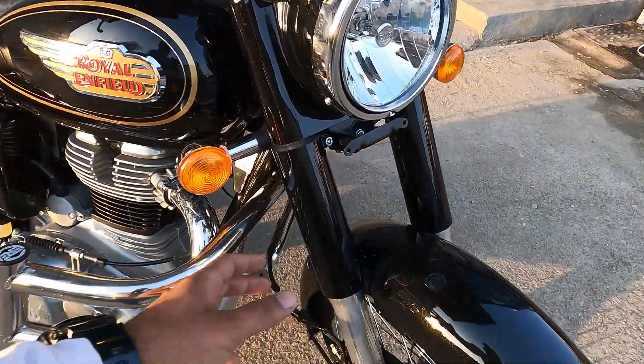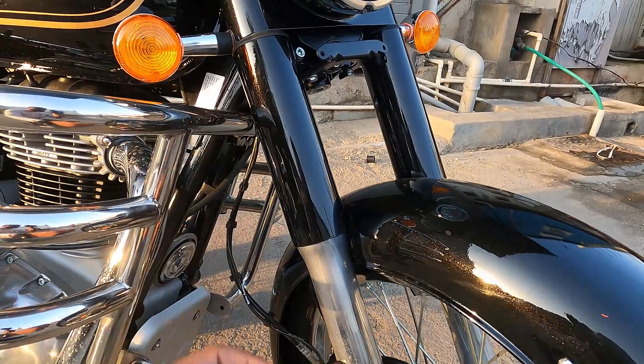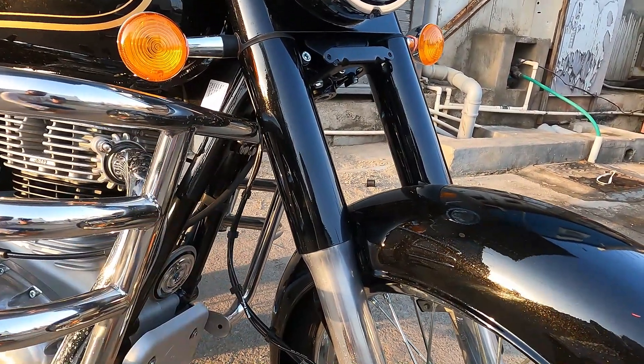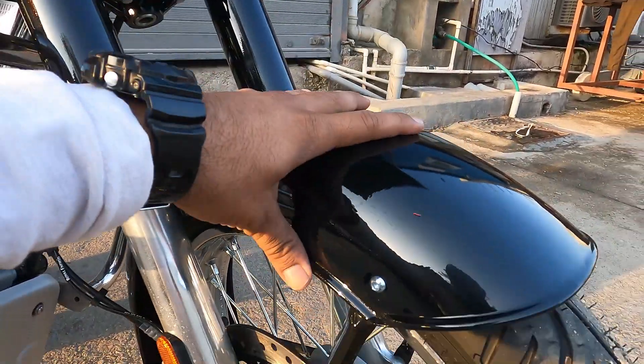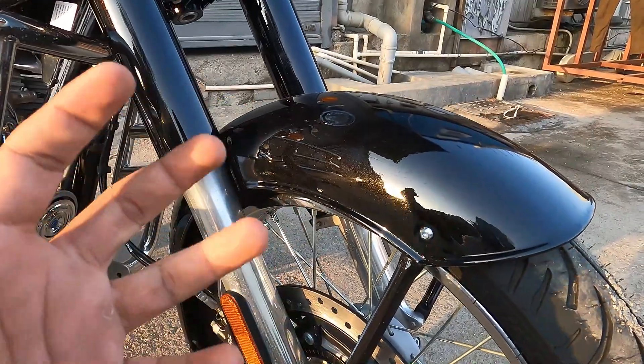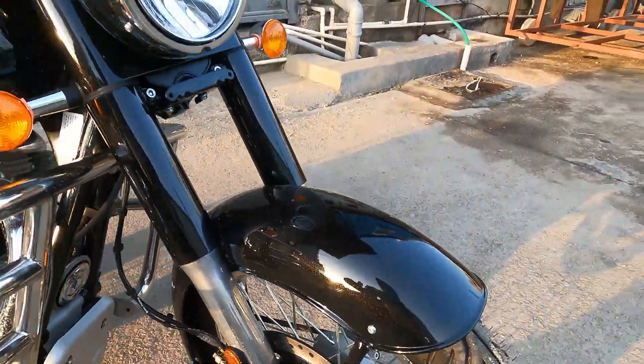Front suspension mein 41mm ki front forks aa chuki hain; inका diameter change ho chuka hai, thode thick ho chuke hain. Iski wajah se aur zyada comfort ride milne wali hai. Mudguard yahan pe glossy black finish mein milta hai, jo kaafi had tak Classic 350 ke jaisa hi lag raha hai.